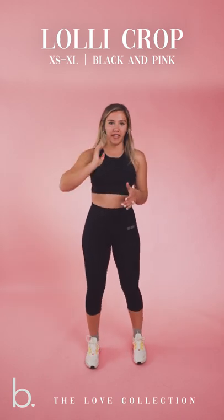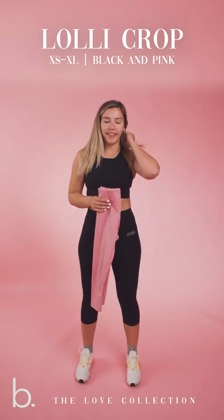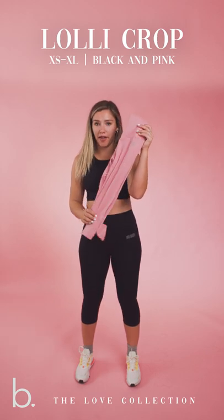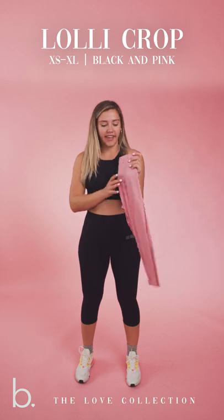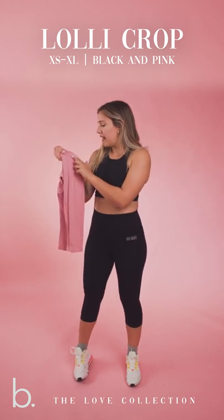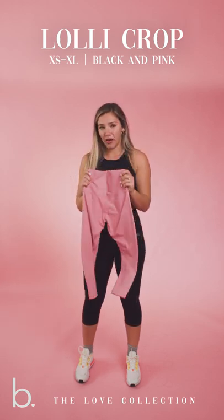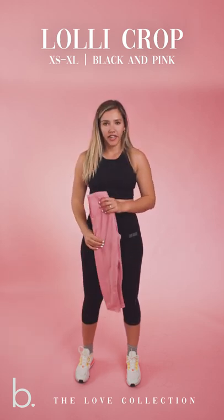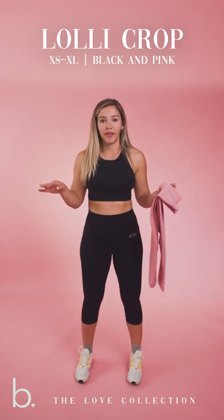These leggings are coming in two colors: in this black that I am wearing, and then also in this bubblegum pink, which is such a pretty, beautiful pink. It has the silver reflective 'love yourself' graphic and the B logo with the heart. If I'm a small in these, they fit very, very true to size. You will be very happy with your purchase if you just stick with what you normally order. These are going to come in sizes extra small through extra large.